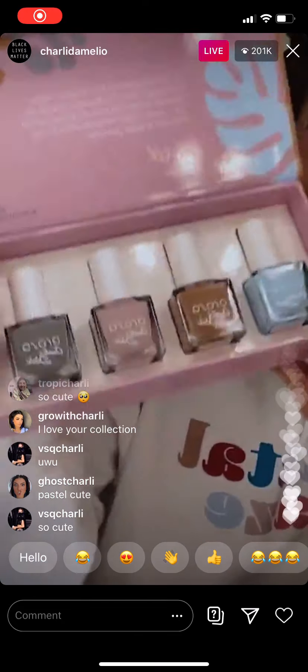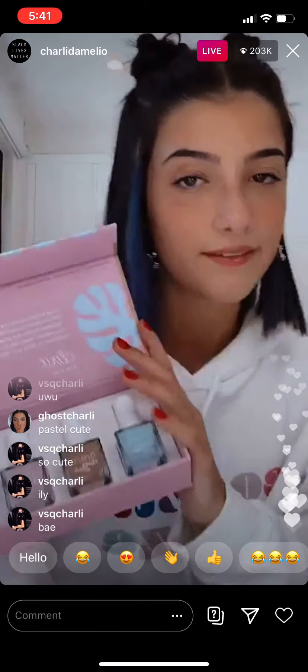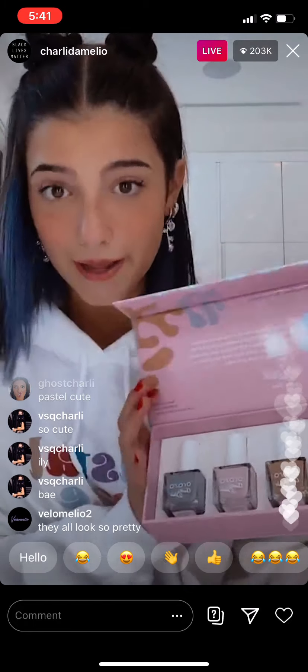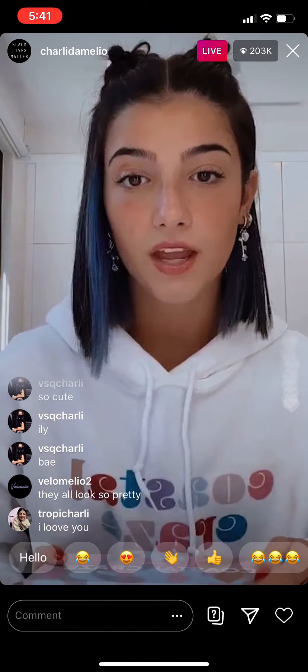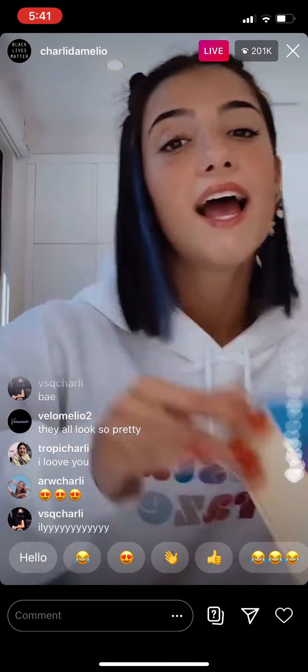These colors are definitely more for if you're going for a natural look — subtle, not too bright, but still super cute. Dixie's set is definitely for you.